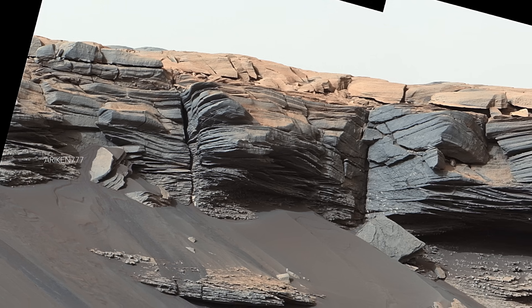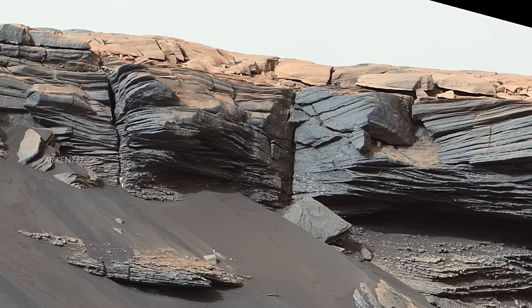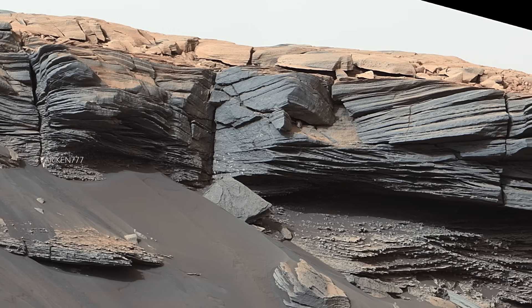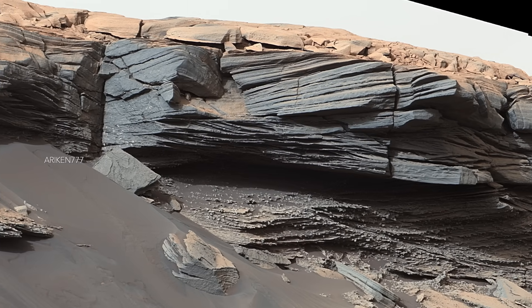The goosebump-like features in the center of this image were formed by water billions of years ago. NASA's Curiosity Mars rover discovered them as it climbed the slope of Greenhue Pediment.